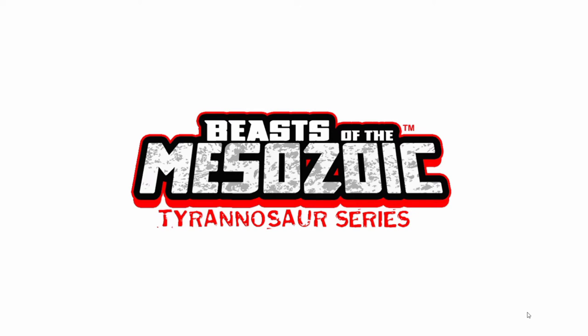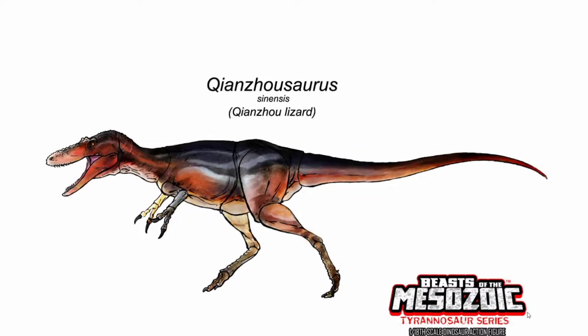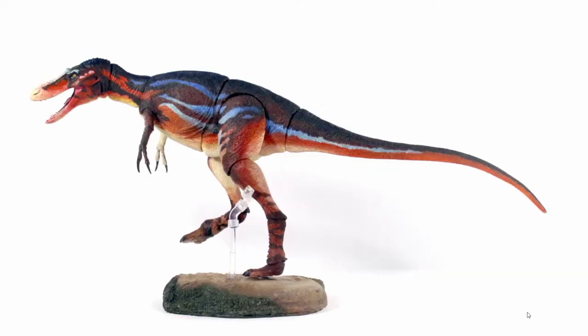We got some new sculpts, new box art, and the reveal of a limited edition Triceratops that's going to be coming up. So without further ado, let's go ahead and get started. Our first bit of news is about the Channosaurus Sinensis, as the final paint has been applied to the figure itself.